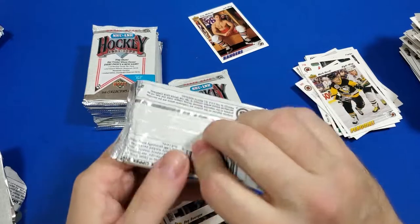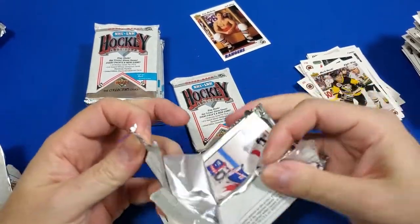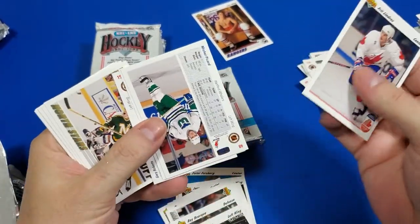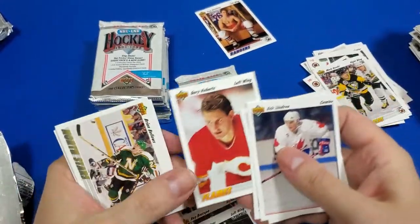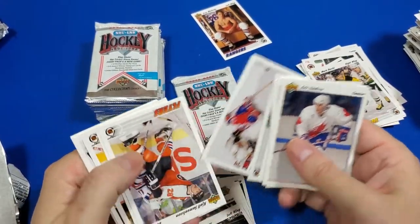Mullet Canada — some defenseman from Canada. I appreciate you guys sticking in here. I'm only one more stack to go and I still haven't found Dominic Hasek or the great one.